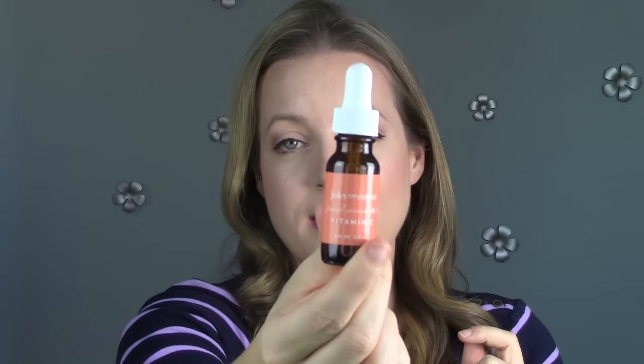This is the Jules and Esther Facial Serum Vitamin C — came in an Ipsy. Didn't like it. There was nothing good about it; it wasn't bad, I just didn't like it, and I don't want to hold onto things that I don't like. Maybe I'll try and give that away.